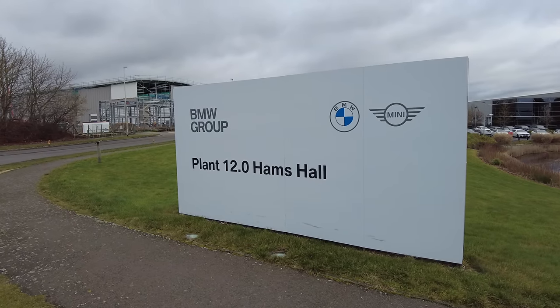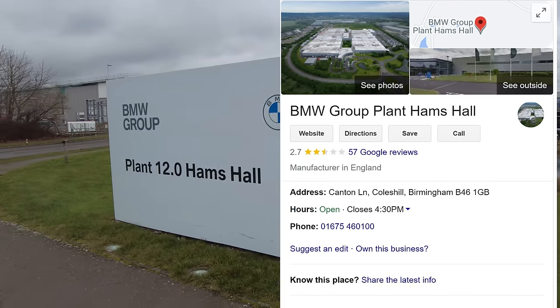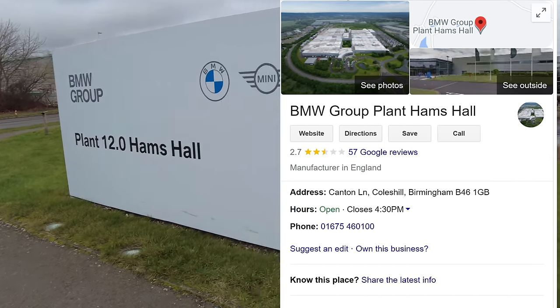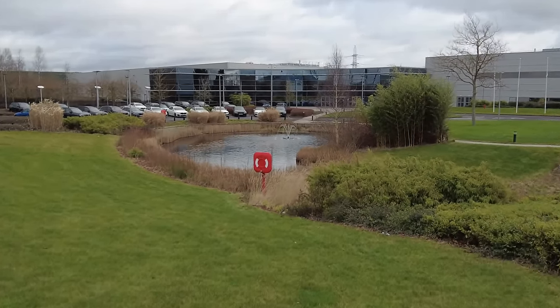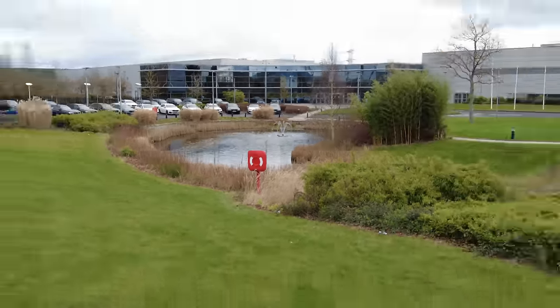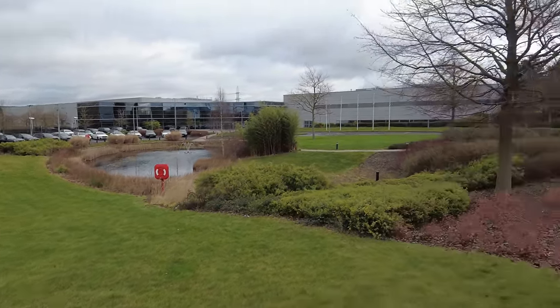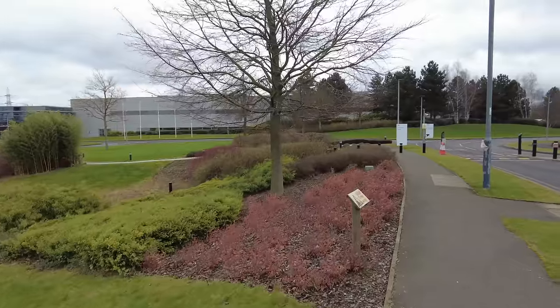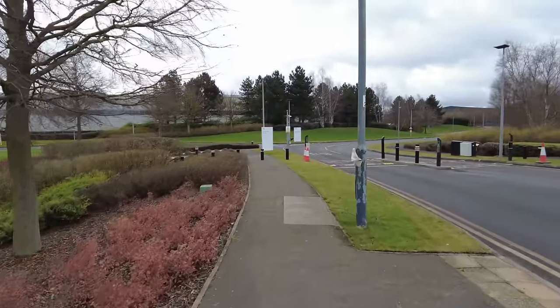Welcome back to the channel guys. Today we're going to take a look at the BMW Group Plant 12.0 at Ham's Hall. Look how nice this place looks with a water fountain in the middle — immaculate grounds. I have intelligence on this place that this is where they make the BMW engines. So let's go and take a closer look.